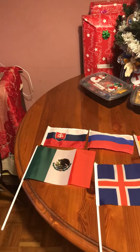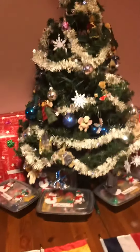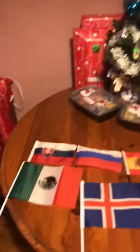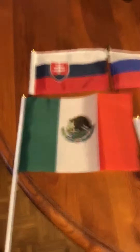In this video I'll be showing you my flag collection. Yes, as you can see, I do have a Christmas tree up, but let's get on with the flags. First up is Mexico.